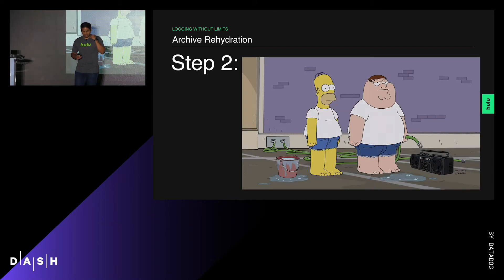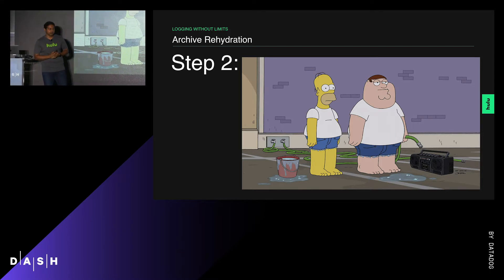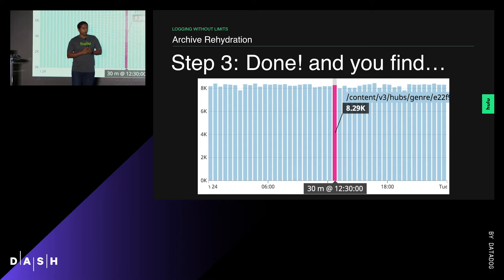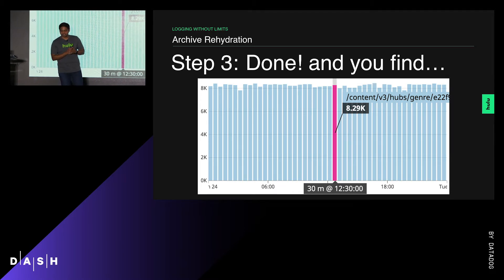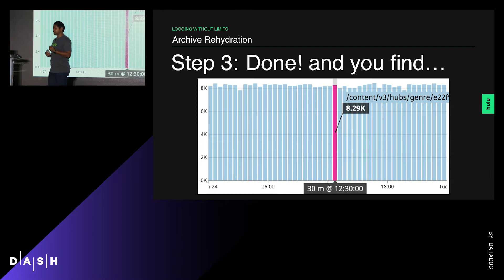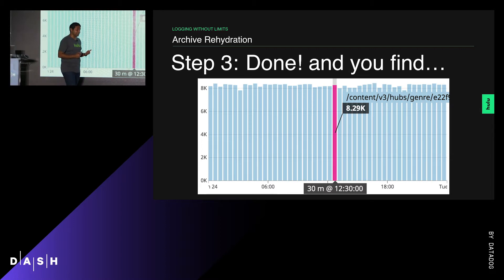We waited about 30 minutes — you can catch up on your favorite episode, Simpsons, Family Guy, or the Simpsons-Family Guy crossover on Hulu — as Datadog crunched through about 20 terabytes of logs. And we found that one user was hitting our service with 200 response codes about 8,300 times in 30-minute windows — that's about five times a second. Ladies and gentlemen, that's what a site scraper looks like.